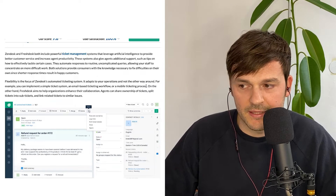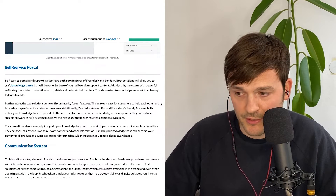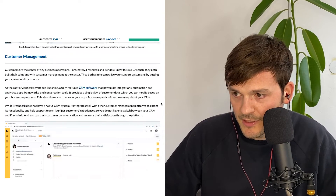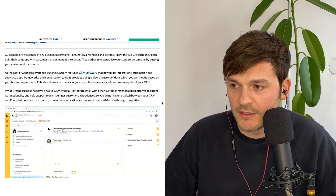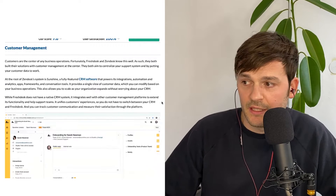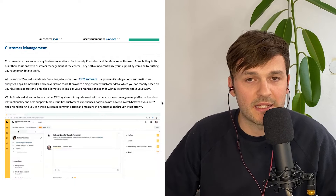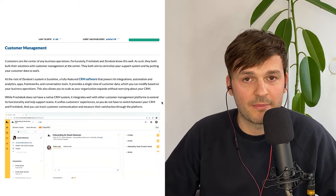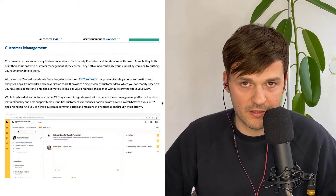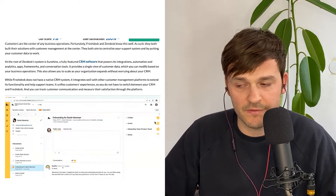Let's look at core features. Both tools do largely the same things, though some features are done a little better by one or the other. They both have self-service portals where you can leverage artificial intelligence to encourage self-service, and CRM customer management. What Zendesk has as an extra in its portfolio is the Zendesk Sunshine platform — a fully featured CRM software that powers integrations, automations, and analytics. Zendesk Sunshine essentially lets companies expand their data models. Freshdesk does not have an integrated CRM system but does integrate with a bunch of other CRMs.